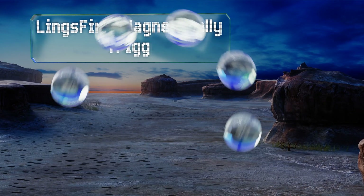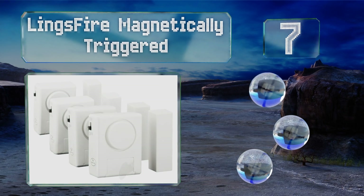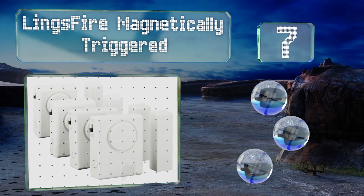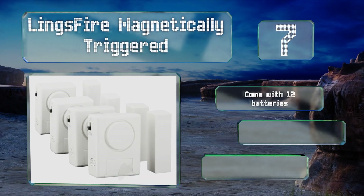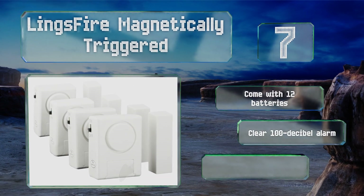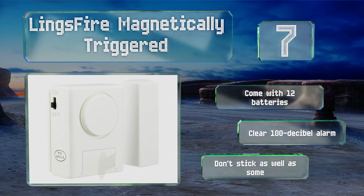At number seven, these Links Fire magnetically triggered alarms are designed with extra sensitivity, ensuring you're notified at the instant a burglar decides to try to enter your home. They can also be placed on glass sliders for toddler-proofing. They come with 12 batteries and produce a clear 100-decibel alarm, but they don't stick as well as some.